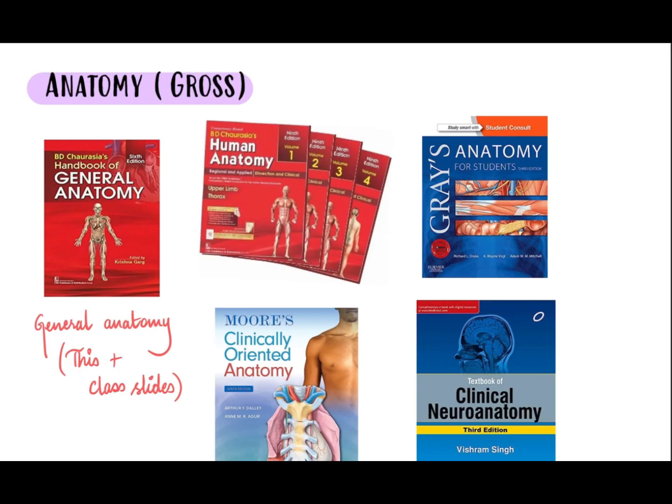Let's get started. First, let's talk about Anatomy, which is a very vast subject in the sense that we need to refer to so many books just to study this single subject. For general Anatomy, since the first system in our university is general concepts, this small handbook of General Anatomy by BD Chaurasia, which comes along in the set of four, plus class slides — the combination of these two are more than enough to understand and replicate in exams.